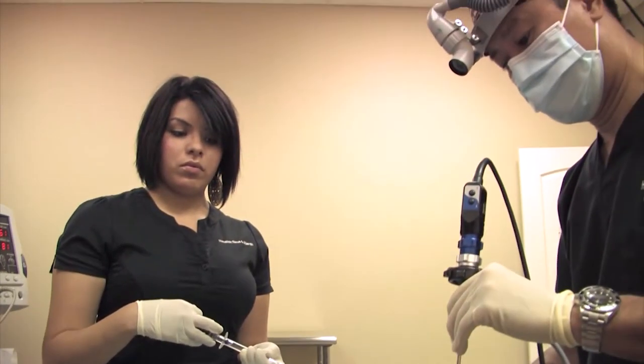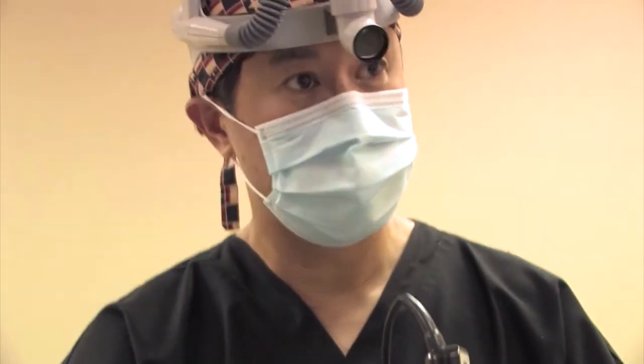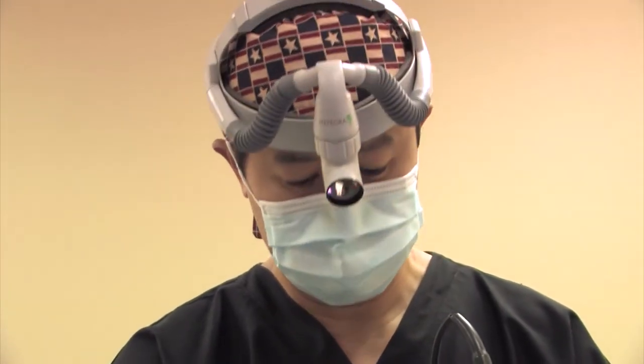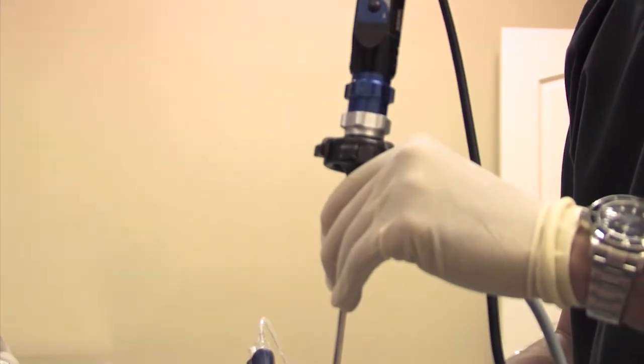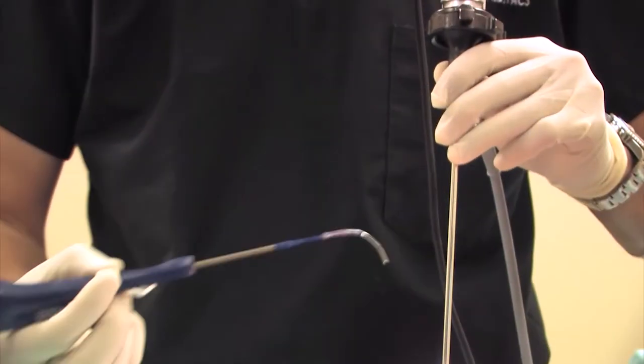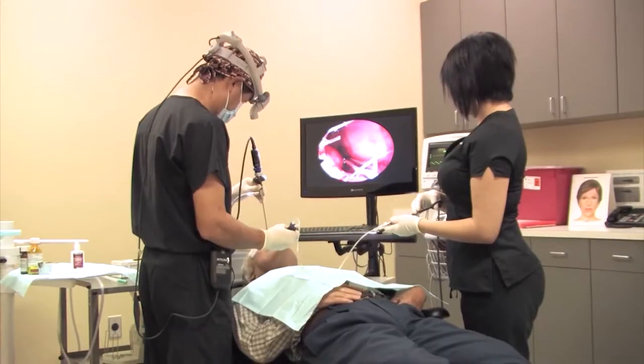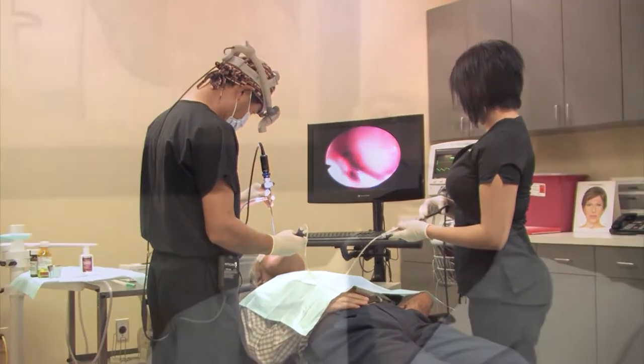Dr. Casaberry is an appropriate candidate for in-office balloon sinus dilation. Balloon sinus dilation is an FDA-approved procedure that uses a small balloon to open obstructed sinus drainage pathways, similar to the angioplasty procedure used to unplug arteries. The whole procedure was great — I came in that morning and the most I felt was just a little pressure inside the nose.